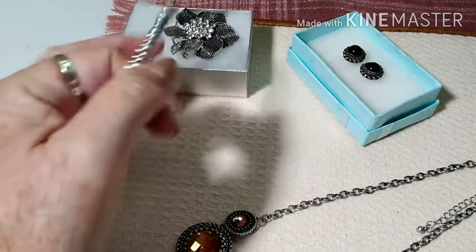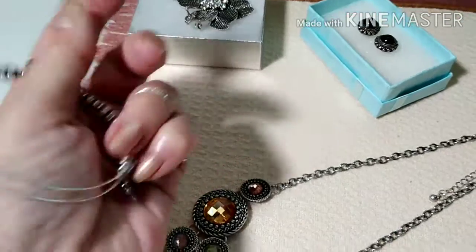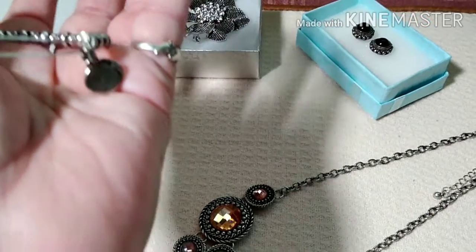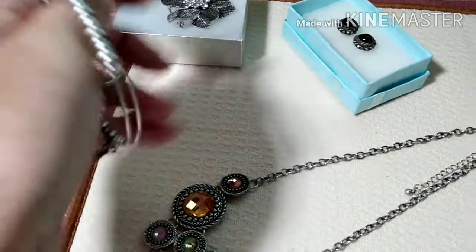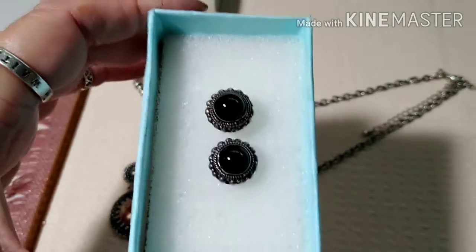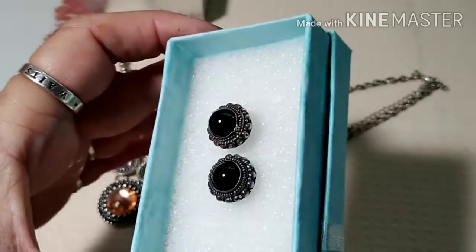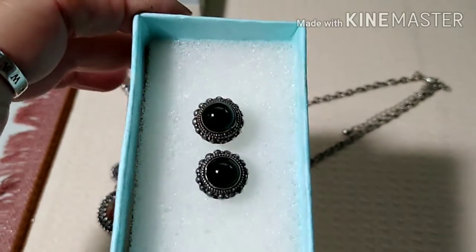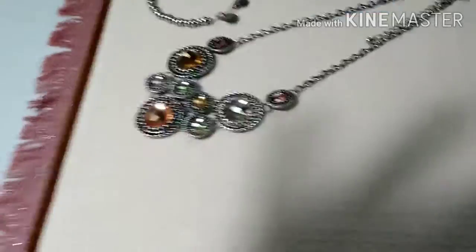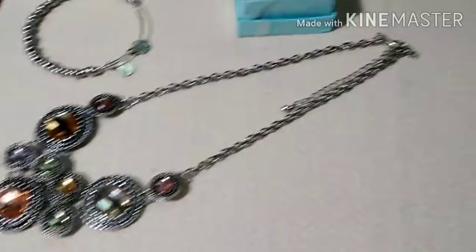This is an Alex and Ani beaded bracelet, it looks brand new. Those are the sterling earrings — they have a beautiful deep red stone cabochon, just very unusual. They're marked on the back.